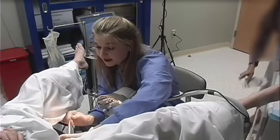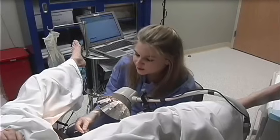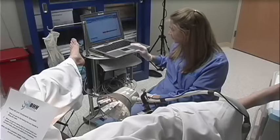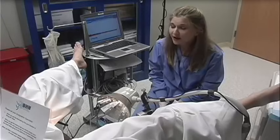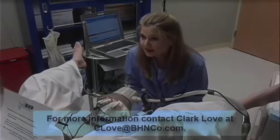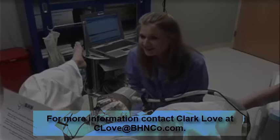Detrusor pressure is observed for evidence of detrusor overactivity with or without urinary incontinence. In addition, evaluation of urethral resistance and provocation of urinary stress incontinence or the diagnosis of urodynamic stress incontinence are performed. Vesicle pressure, urethral pressure, and abdominal pressure are measured. Detrusor pressure is calculated by subtracting abdominal pressure from vesicle pressure, and the urethral closure pressure is calculated by subtracting vesicle pressure from urethral pressure.